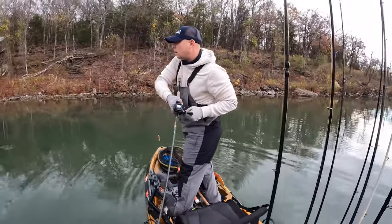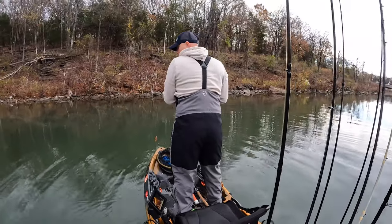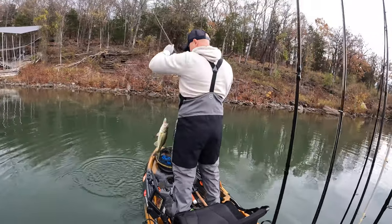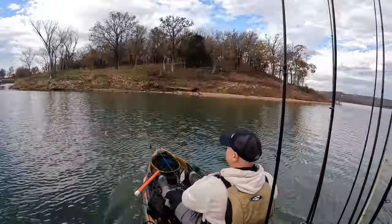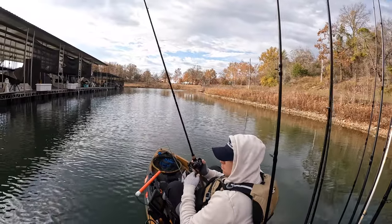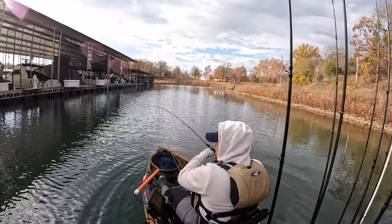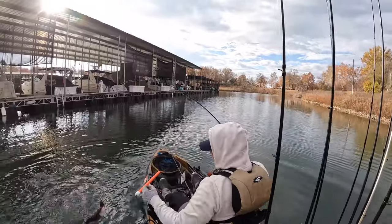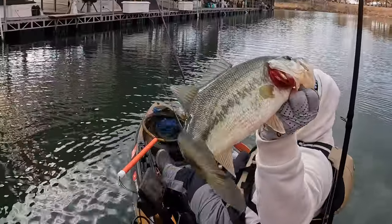Oh, that's a good one! I moved to a different stretch of docks and it was the same thing there — they were chewing the jig. Good fish.